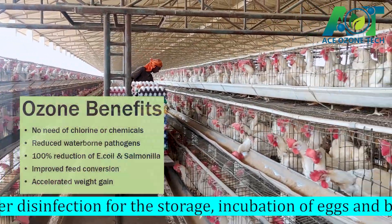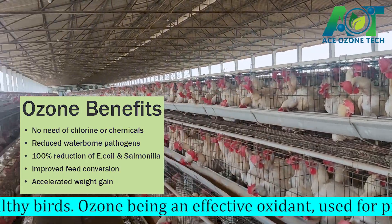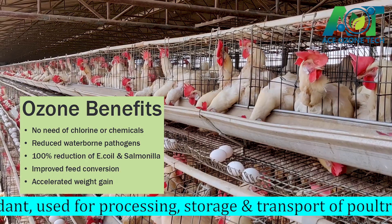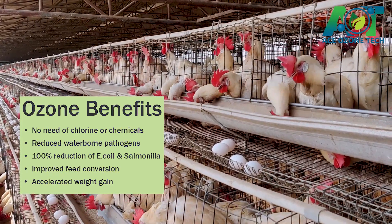Benefits of Ozone: No need for chlorine or chemicals. Reduced waterborne pathogens. 100% reduction of E. coli and Salmonella. Improved feed conversion. Accelerated weight gain.